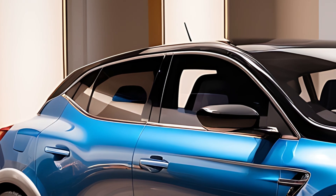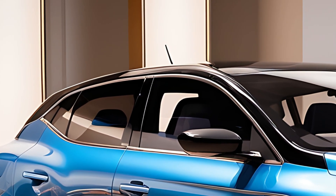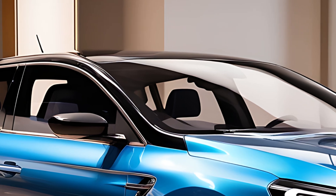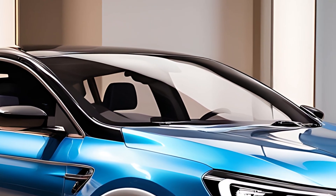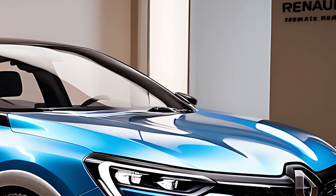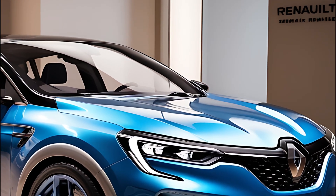The 2025 Renault Rafale boasts a striking design that combines the ruggedness of an SUV with the aerodynamic lines of a coupe. Its front end features a prominent grille, flanked by sharp LED headlights that give it an assertive presence on the road.